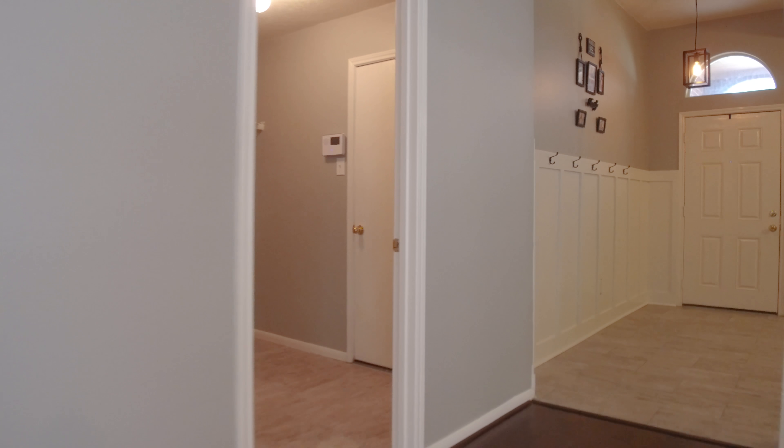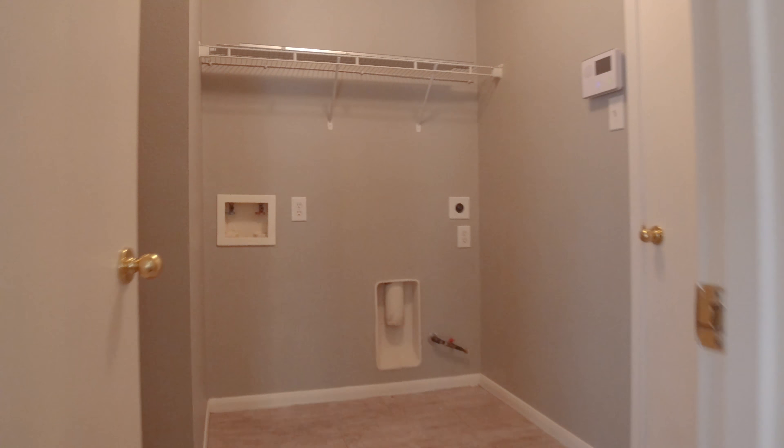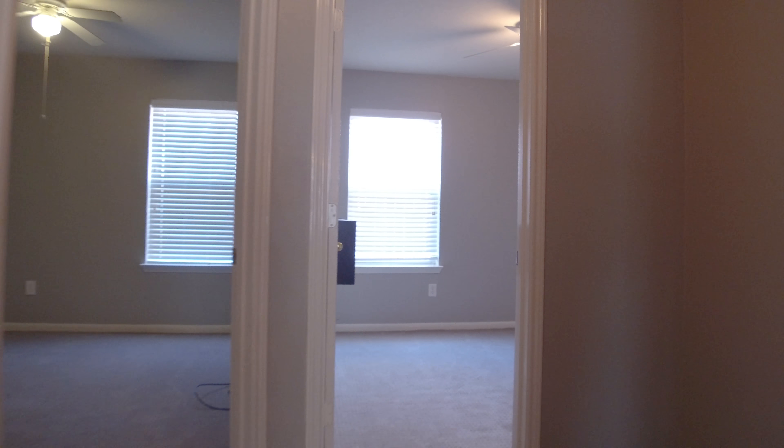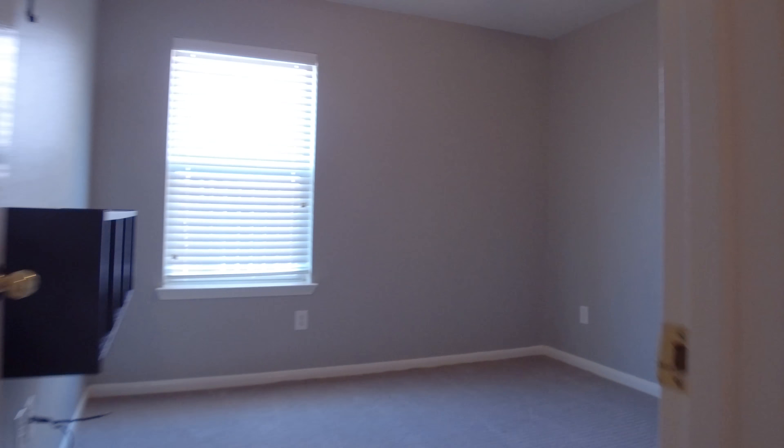This home has been well-maintained — simply beautiful. The neighbors are friendly and have an immense pride of ownership. It's located near a larger park in the neighborhood. This home won't be on the market for long.